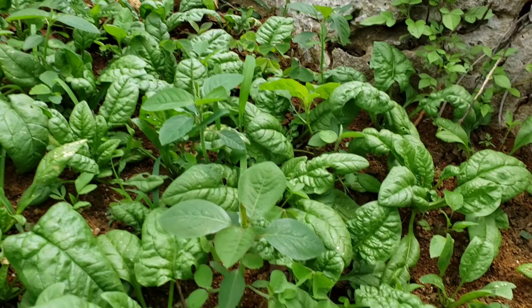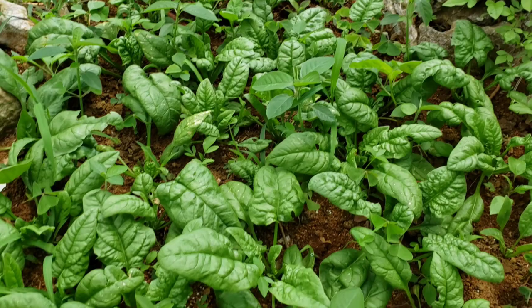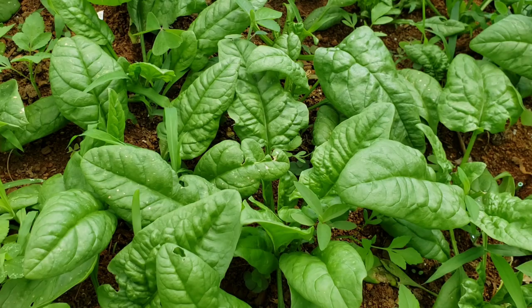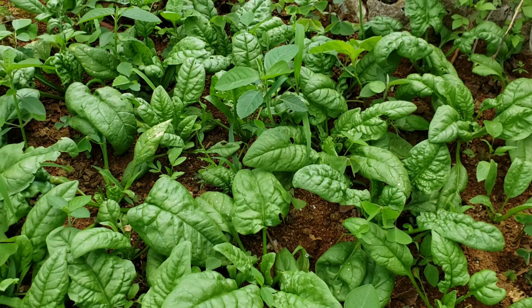Here I have some spinach — these are the Bloomsdale spinach. I like these for salads or with dinner because they taste a bit different from the Malabar spinach which has a little slime to it. This one doesn't, so I like it. It's doing pretty well — I planted these out the other day and they love water.